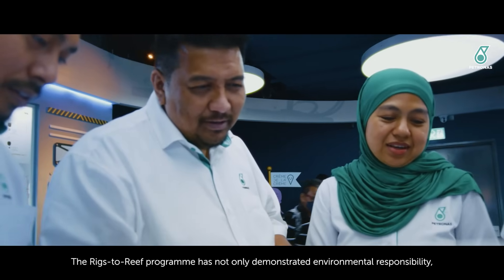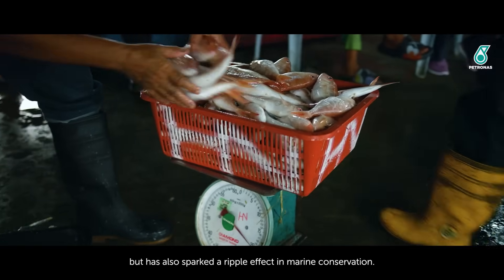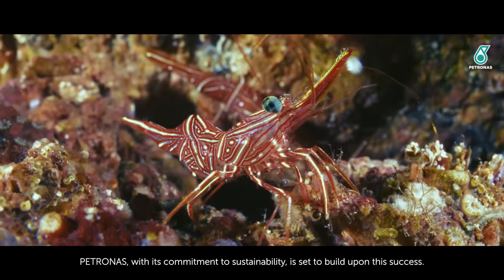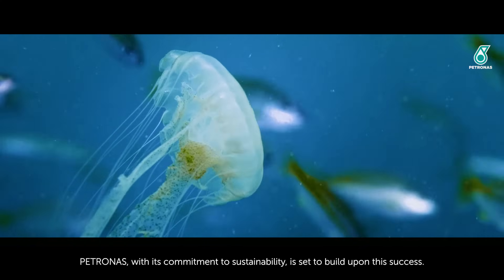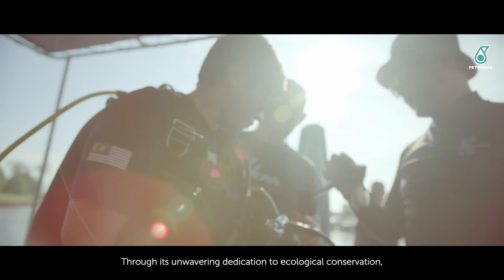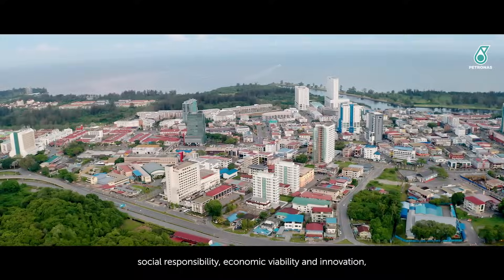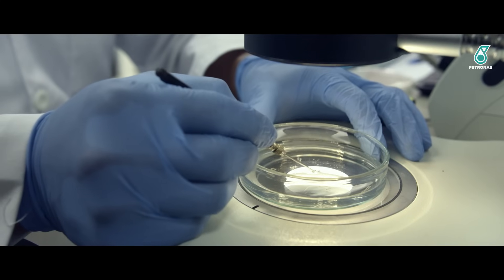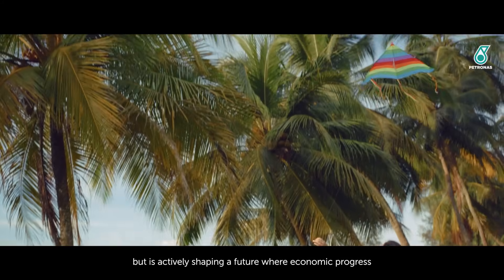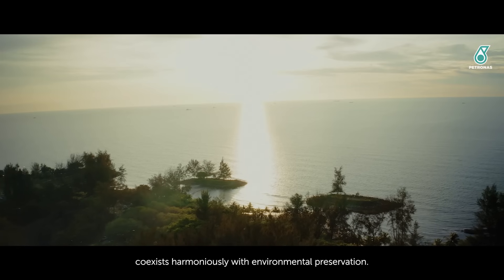The Rigs to Reef program has not only demonstrated environmental responsibility, but has also sparked a ripple effect in marine conservation. Petronas, with its commitment to sustainability, is set to build upon this success. Through its unwavering dedication to ecological conservation, social responsibility, economic viability and innovation, Petronas is not just adapting to change, but is actively shaping a future where economic progress coexists harmoniously with environmental preservation.